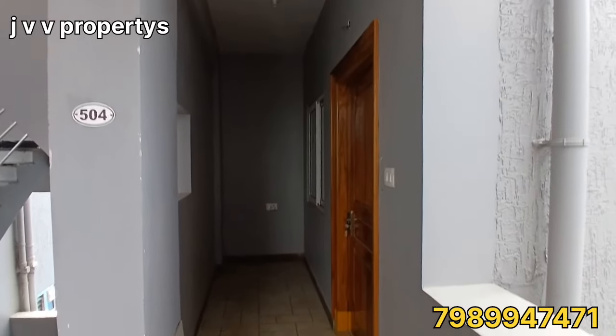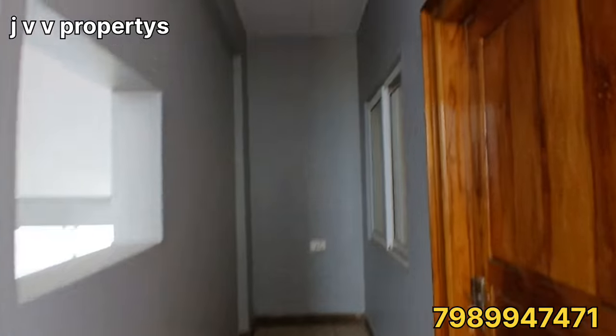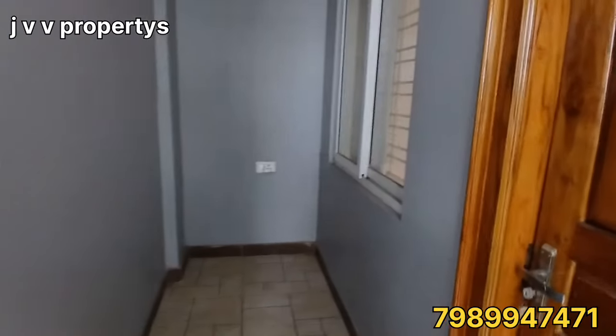Hi, hello, welcome back JVV Properties friends. Today we have a new 3BHK and 2BHK property to show you.